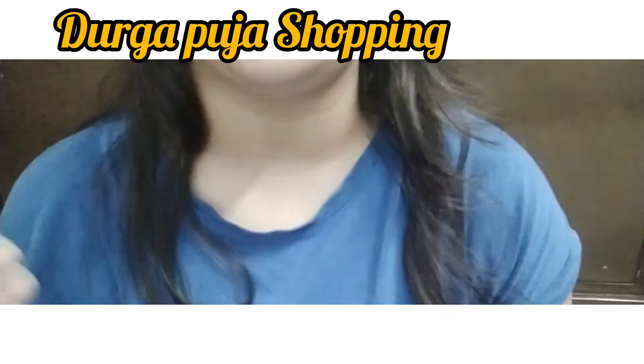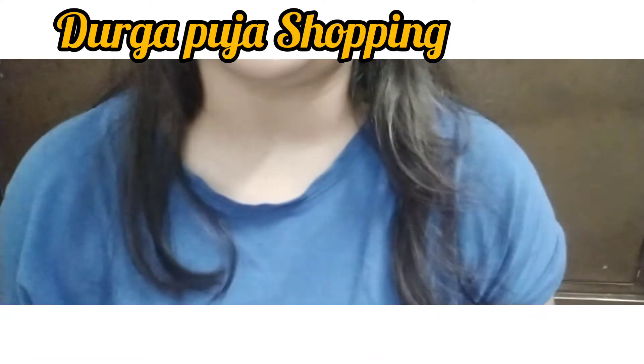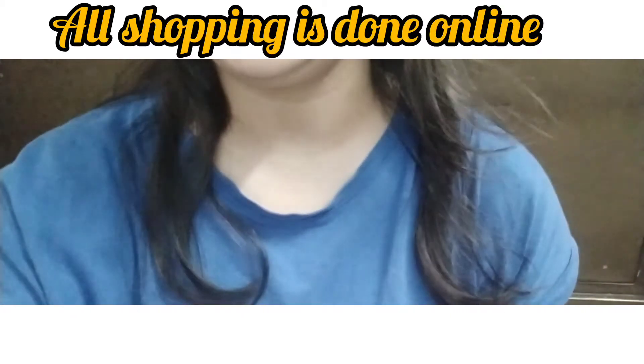Hello everyone, welcome back to my channel Cranberry Blush 5. Today I'll be talking about Durga Puja shopping. Durga Puja is coming up here in Kolkata — it's not been a month, only about half a month away. This is why we started shopping. I mostly shop online, so I want to share my reviews and details. Let's start.